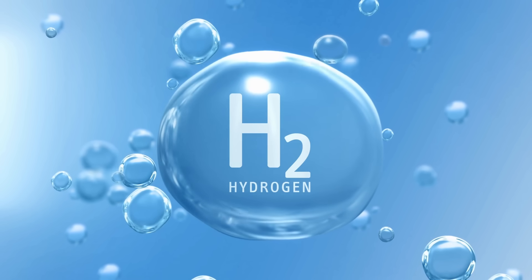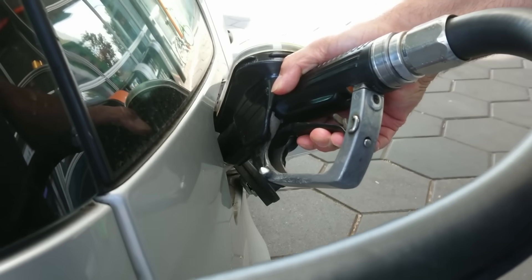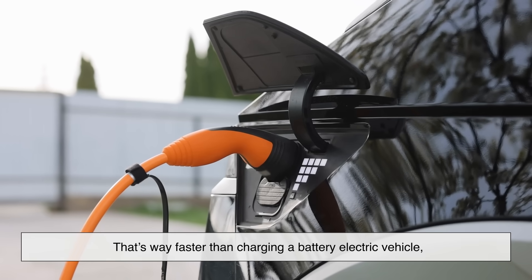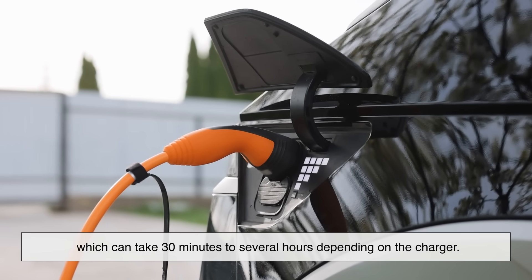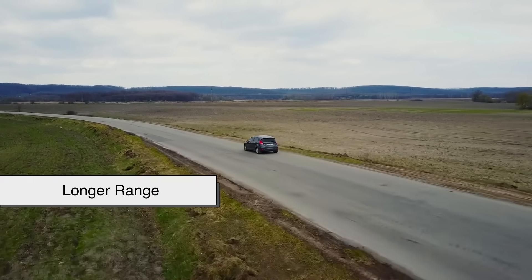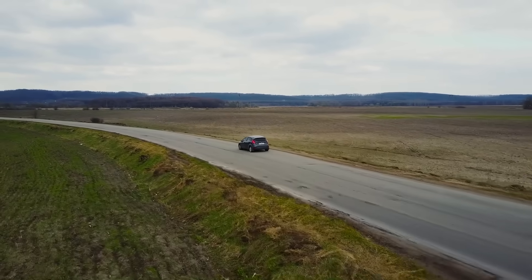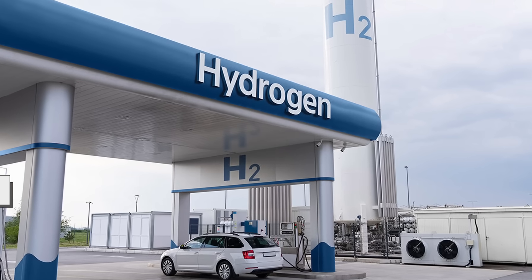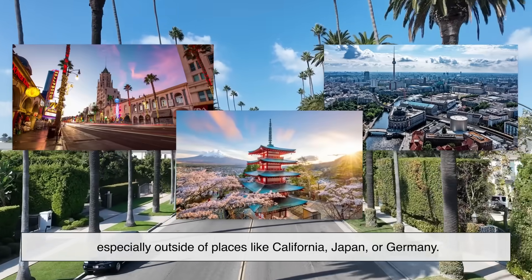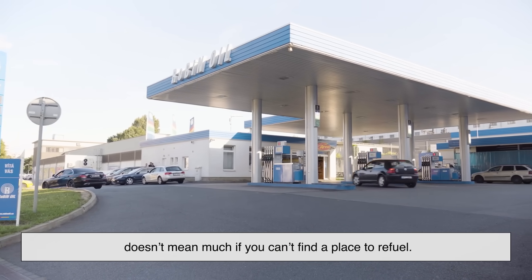So hydrogen sounds great so far — but how does it stack up in real-world use? One big plus is refueling time. Hydrogen cars can be refueled in just three to five minutes, similar to filling up a gas tank. That's way faster than charging a battery electric vehicle, which can take 30 minutes to several hours depending on the charger. Hydrogen vehicles also tend to have longer range — some models can go over 300 or even 400 miles on a single tank. But here's the downside: hydrogen infrastructure. There just aren't that many hydrogen refueling stations, especially outside of places like California, Japan, or Germany. Until the infrastructure catches up, range doesn't mean much if you can't find a place to refuel.